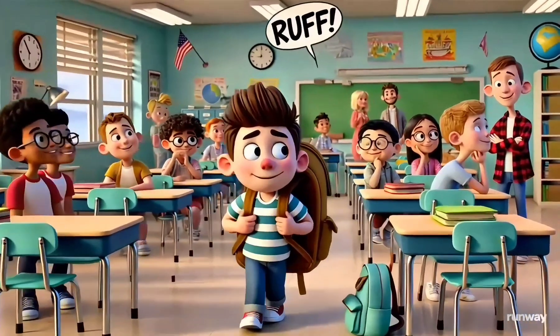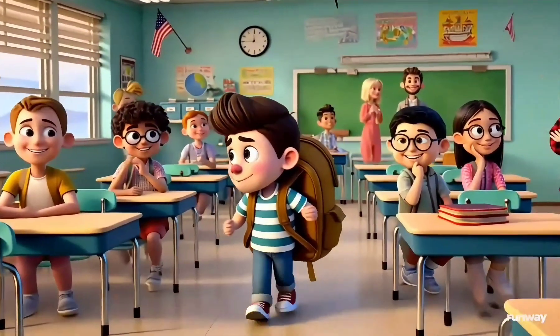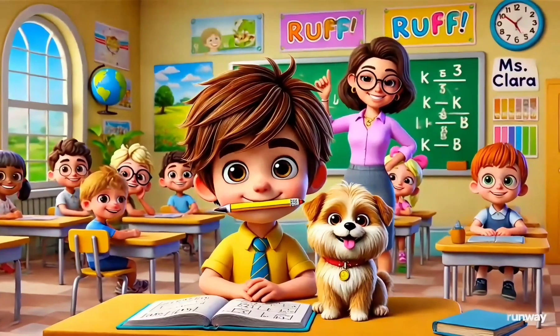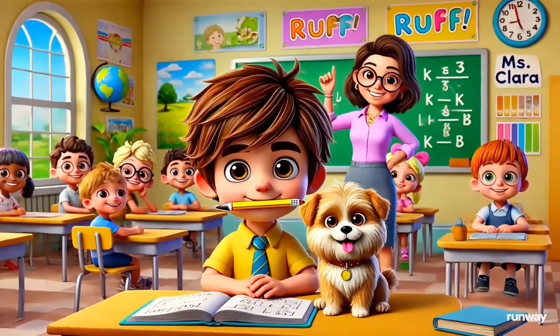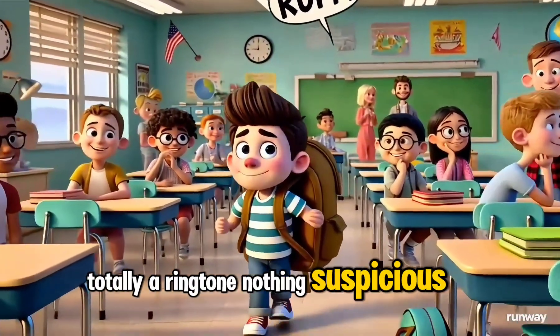But first, let's — Rough! Huh? Was that someone's ringing tone? Yeah, totally a ringtone. Nothing suspicious here!